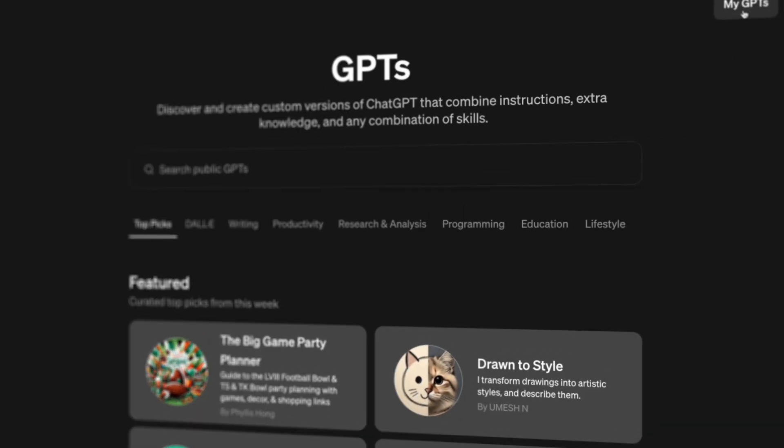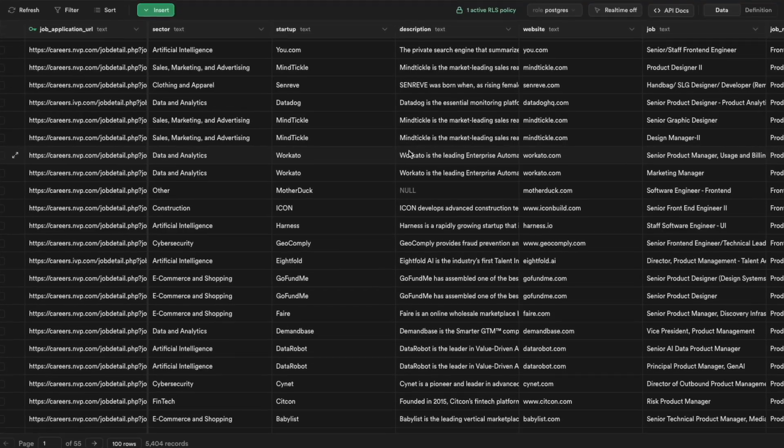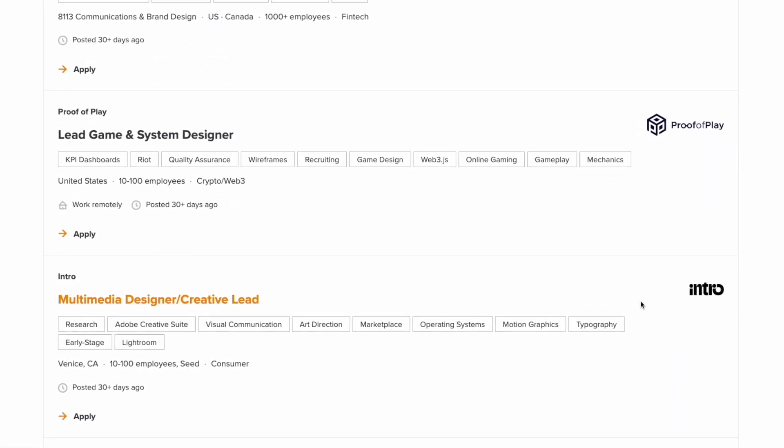Hey there, welcome. Let's kick off with the GPT that I built. I built a GPT and connected it to my database of over 5,000 real-time startup jobs.